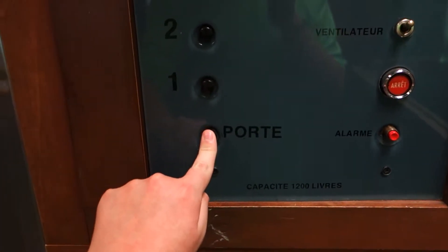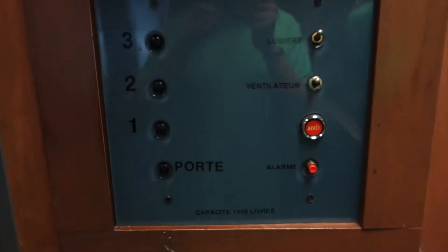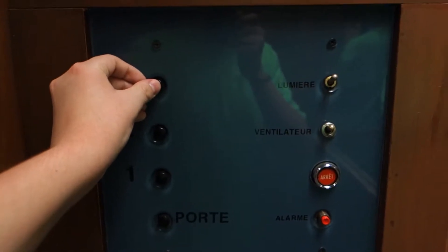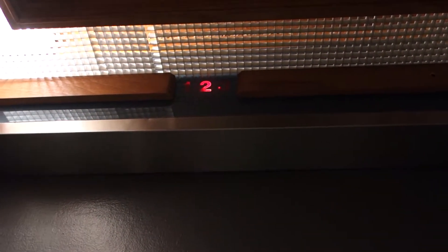Let's go down two. Let's go down two in the port. Let's go up to three. Let's listen to the motor. There's your indicator.